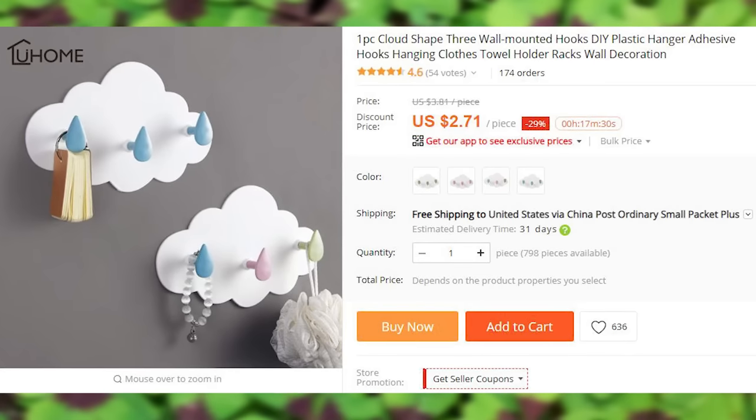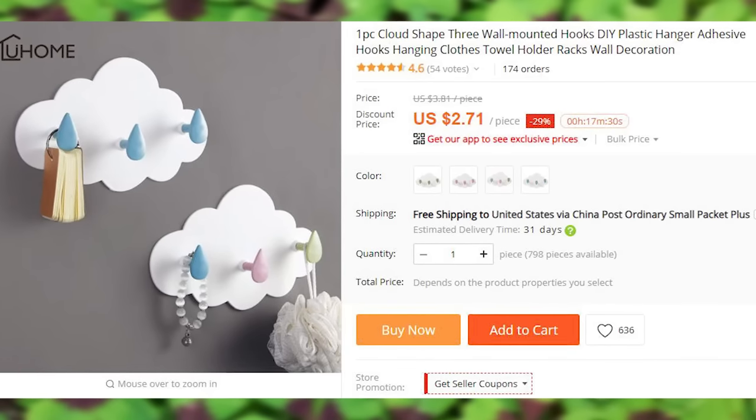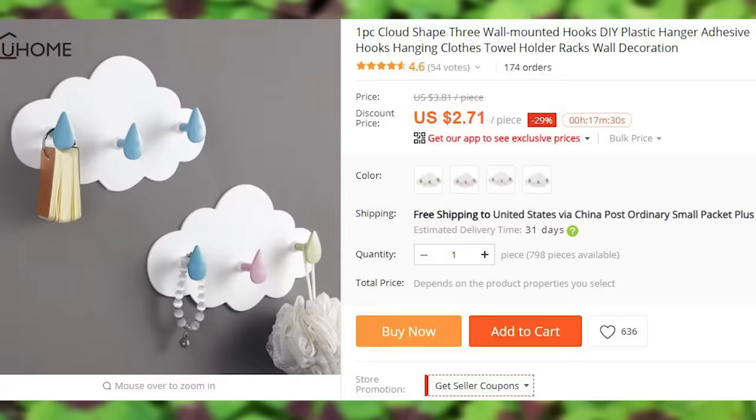Cloud shaped wall hooks that come with adhesive strips for easy installation. There are 4 color options, the only differential being the color of the tips.